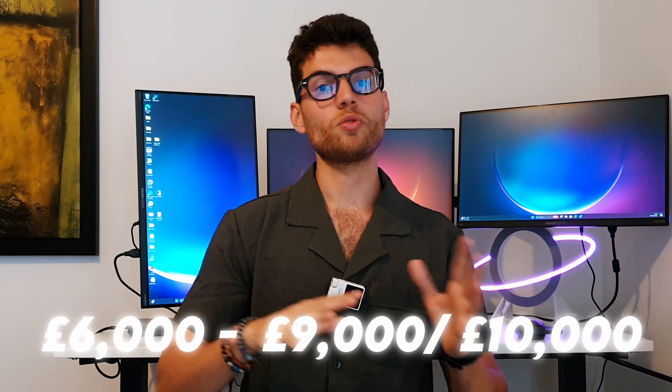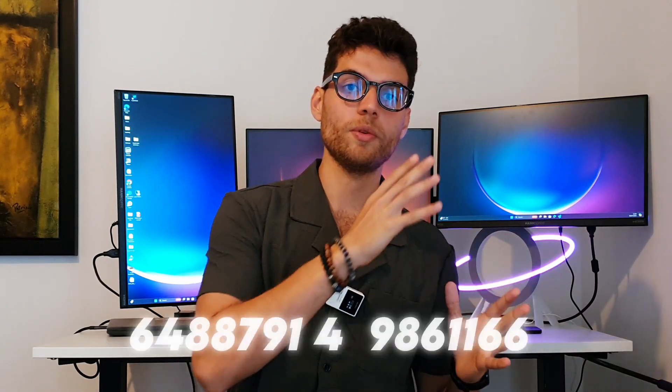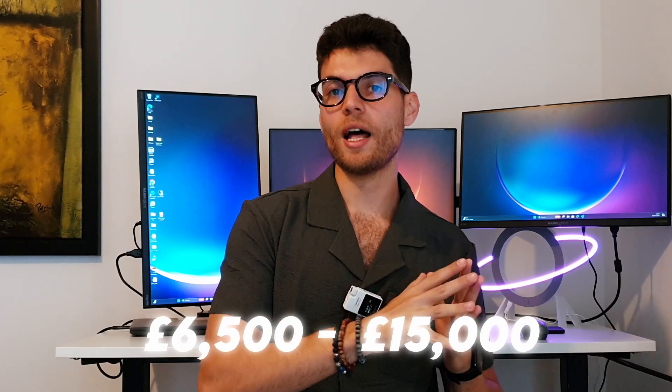Number two is the pricing. Data science degrees can be split into two categories: undergraduates and postgraduates. Postgraduates are usually a master's degree or even a PhD. Undergraduates are usually cheaper than postgraduates. On average, national UK students pay six to nine or ten thousand pounds a year for a data science degree — it will depend on the city, the university, and how many years the degree is, but it's usually between six and nine thousand pounds a year. For international students, it's between thirteen thousand and thirty thousand pounds a year.